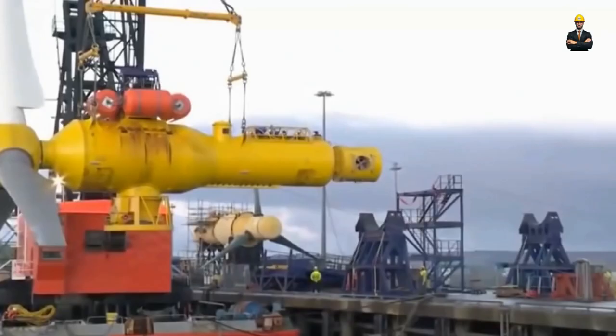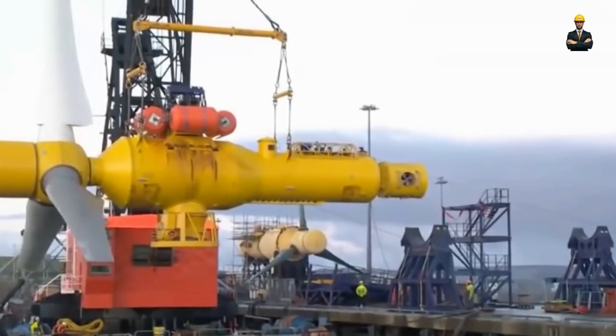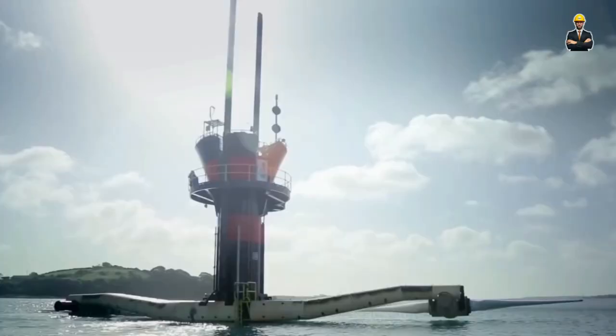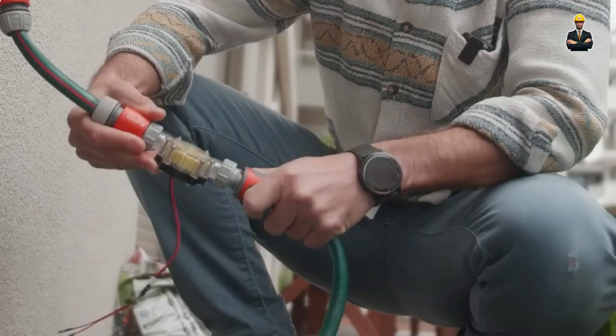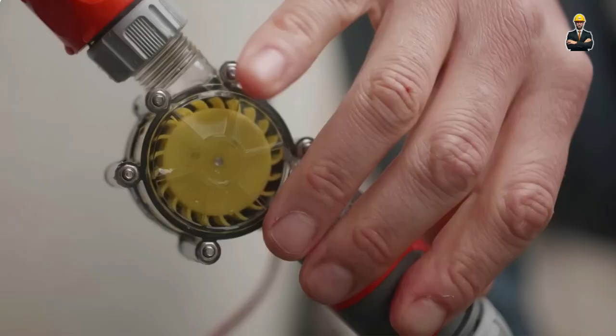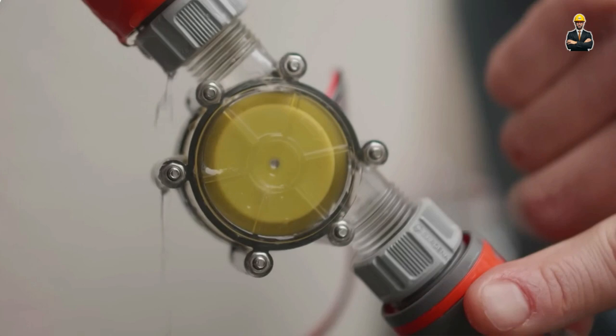Wave energy giants that conquer the ocean, and even turbines that whisper with the flow of rivers. This isn't just about generating electricity — it's about reimagining our relationship with water. It's about unlocking clean energy from untapped sources and restoring harmony with our ecosystems.